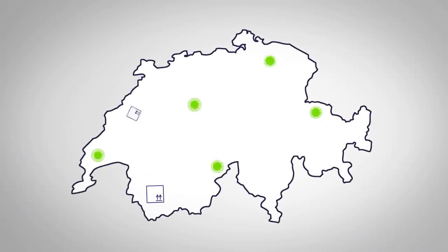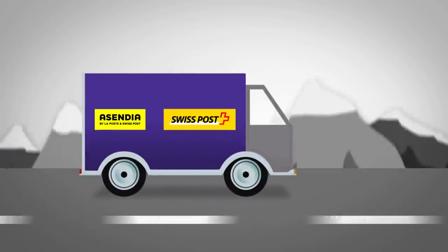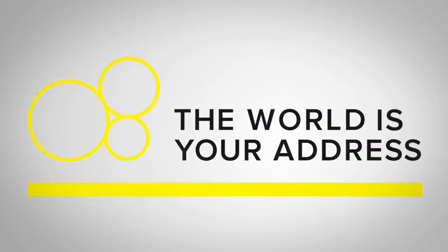Ascendia also takes care of your returns with our comprehensive returns management service, including all related services around customs to get the products back to your warehouse. Ascendia guides you through Swiss customs regulations so you can deliver with ease.